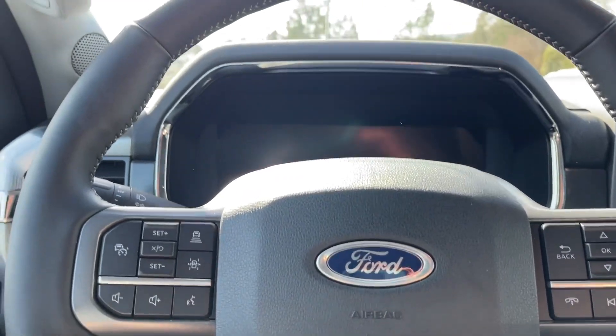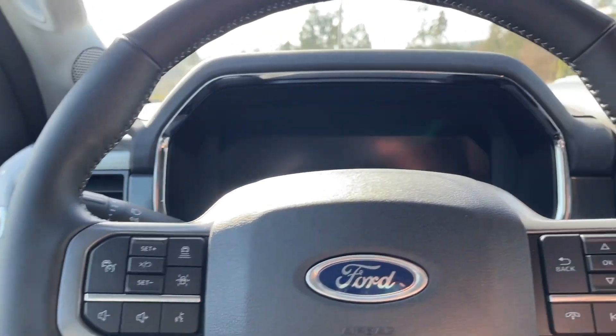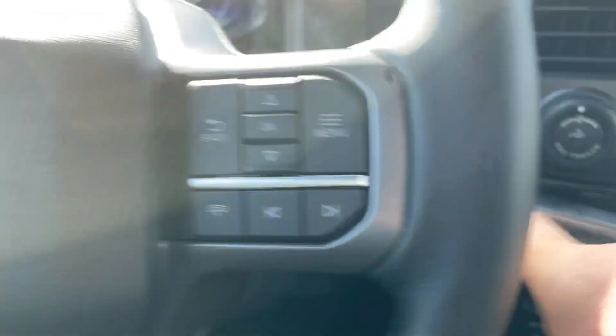On the face of the steering wheel is your cruise control as well as your lane keeping, volume, your menu and hands-free dialing. This is a push start — foot's on the brake, key's in the pocket — and we're going to push the engine start/stop button.